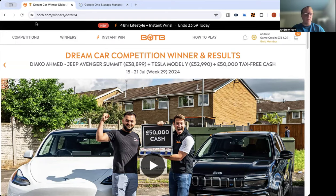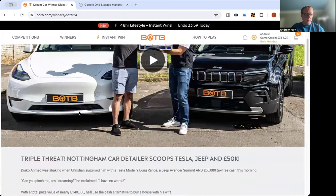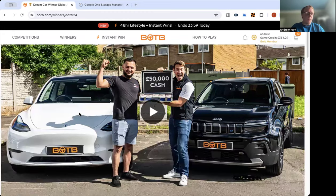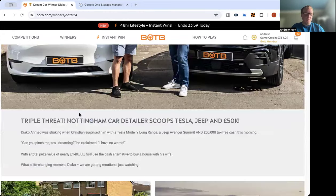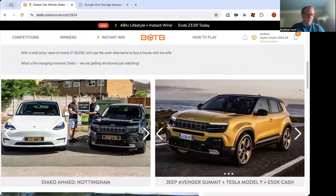As always I woke up not to find Christian outside my door. For today's winner, Daiko Ahamed — I believe, I think it is, I don't know, I'm useless for names — won a Tesla Model Y and the Jeep Avenger Summit. A pair of electric cars, and there's a car detail there as well.